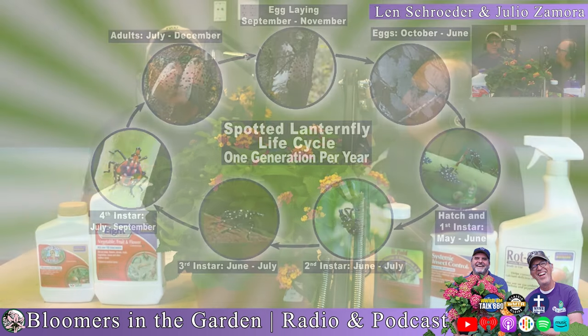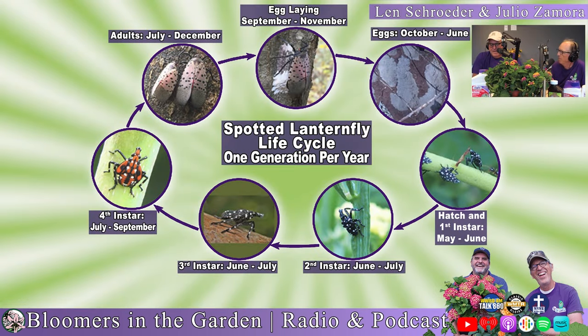Right now they're in instar stages. The Spotted Lanternfly goes through a series of instar stages, and the last two are where it's a little creepy-crawly thing. It's orangey-red — that's the fourth instar stage, usually July to September. It's reddish with white spots and black markings, about a half an inch, with a long snout, and it crawls really slow.